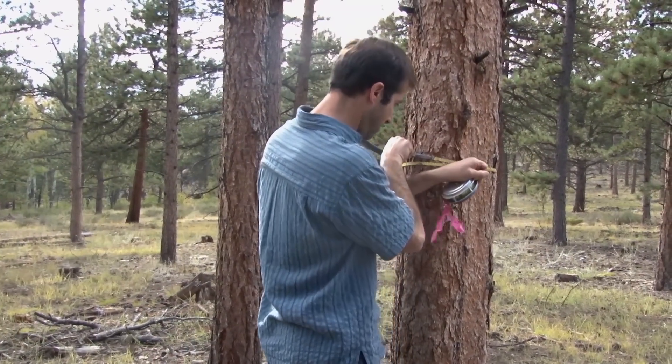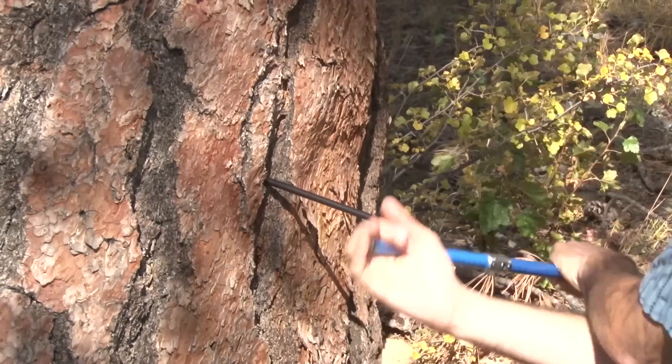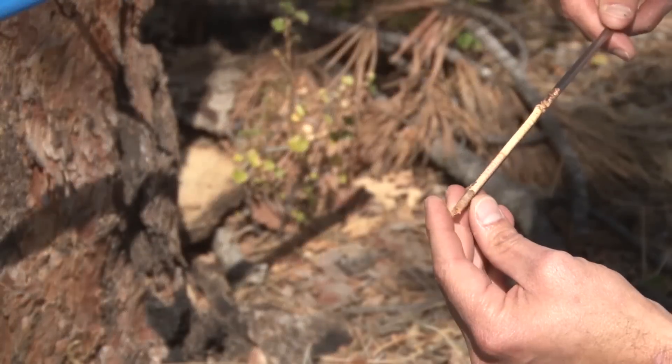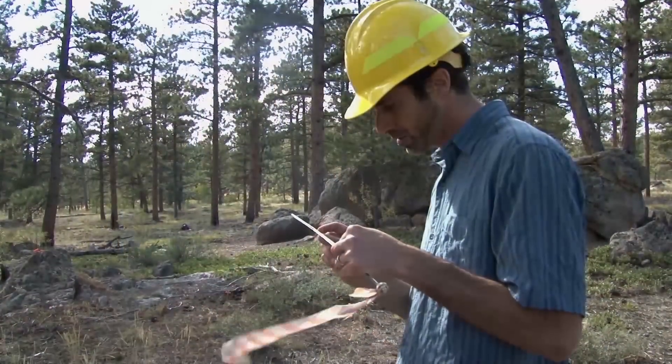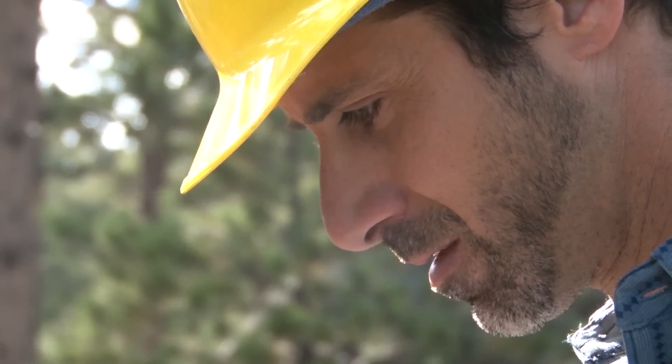When I'm in the field, a lot of times we'll measure tree diameters. We'll take a tape and wrap it around a tree and see how big it is in circumference. We'll measure the tree heights. We'll core a tree — we have this neat little increment core that we stick into a tree and turn it and then pull it out. Then you can pull a little cross-section of the tree itself and measure the width of the rings to see how fast they've been growing.